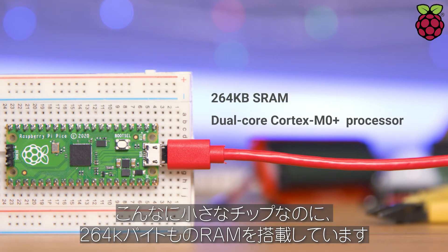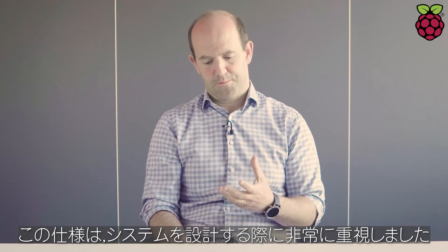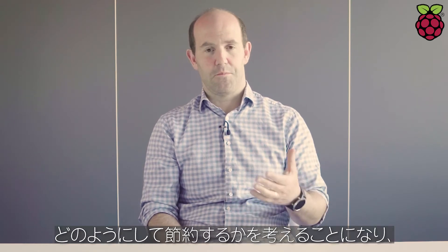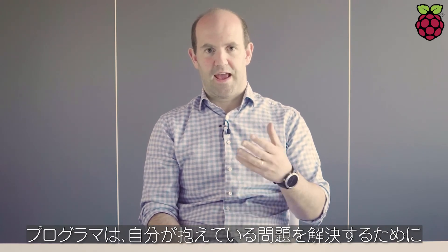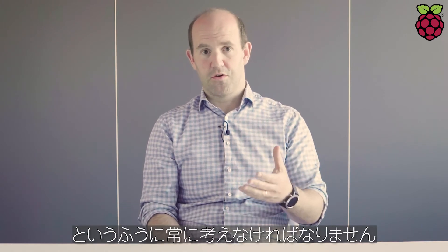It has 264 kilobytes of RAM. It was very important to us when we were designing the system, because we wanted people — we know that if you feel under pressure for memory, you spend a lot of time as a programmer just thinking about how to save memory. You're not thinking about how to solve the problem you have in mind. You're just constantly thinking, how do I eke out another byte? How do I eke out another kilobyte? So we put a good amount of memory in there.